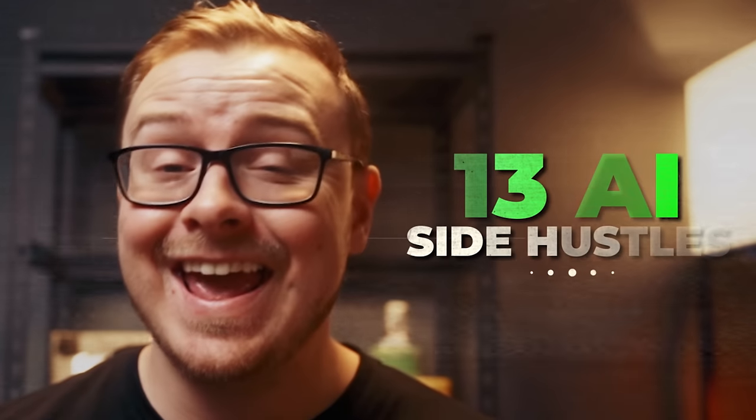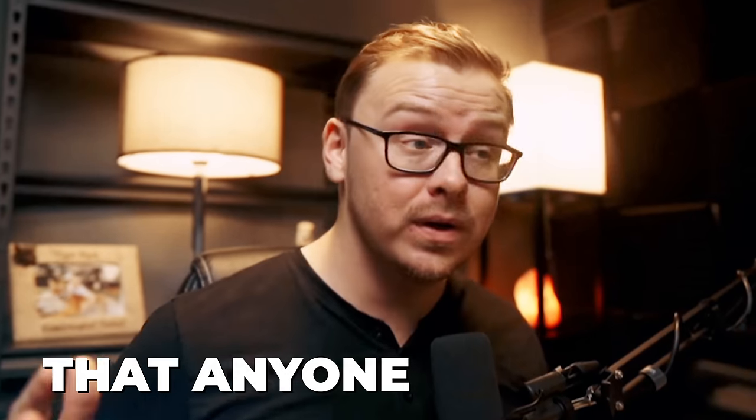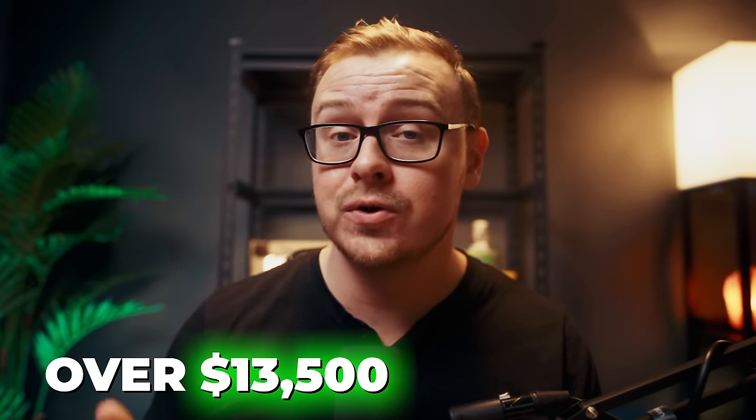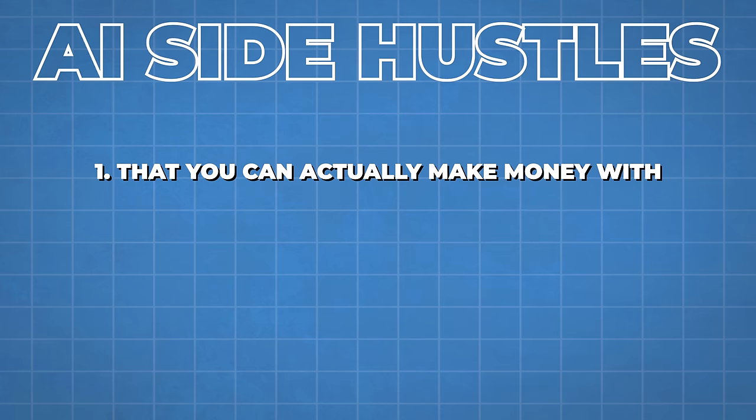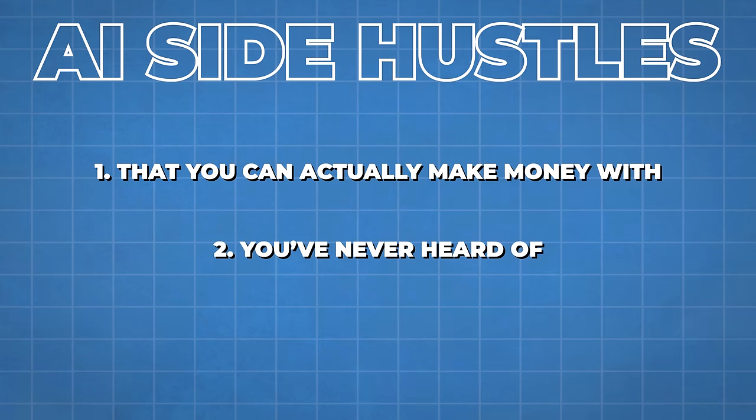In this video, I'm going to talk about 13 AI side hustles that anyone can start, and one of them you can make over $13,500 per month with. I'm going to be talking about the AI side hustles that you can actually make money with — it's not impossible — and ones that you've probably never heard of before.